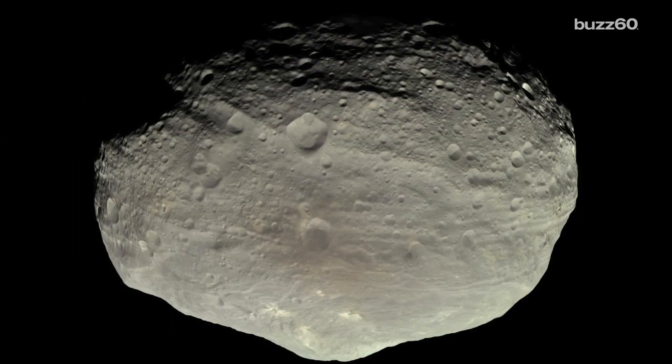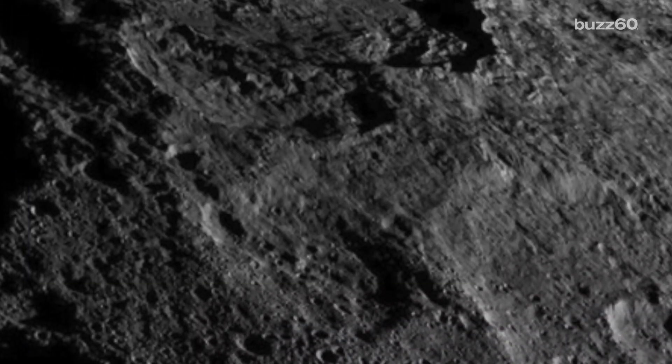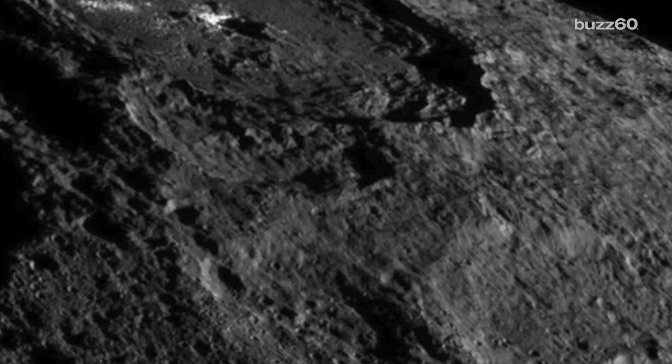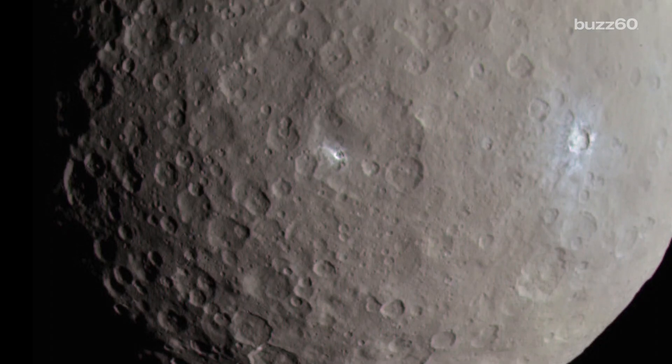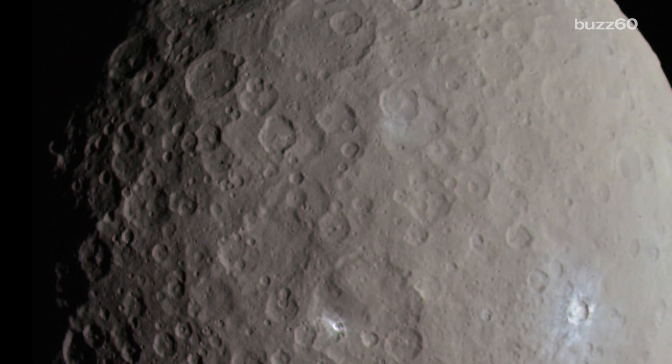The first of which was Vesta, and now it's on to Ceres. NASA is now releasing spectacular images of Ceres showing off the surface, which is thought to be comprised of ice and clay-like materials, as well as shots altered to appear how humans would see it if we were closer.